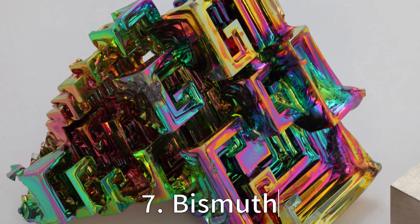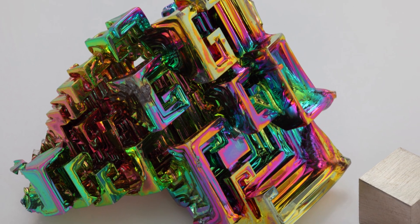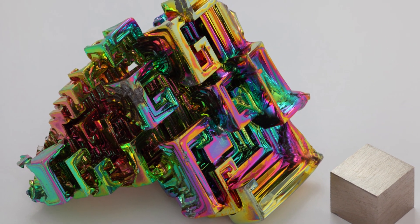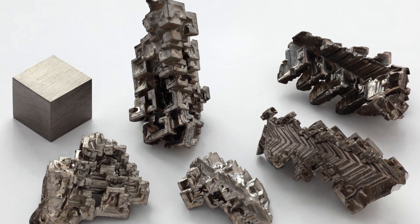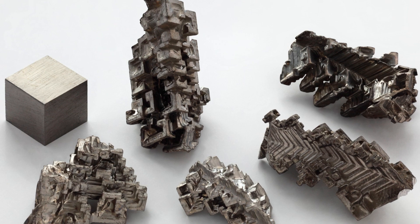Lucky number 7 brings us to the world of metal crystals with bismuth. This element grows in a stair-step pattern due to a higher growth rate around its outer edges than on its inside. Upon oxidation, it refracts light from its surface, resulting in a stunning array of colours. Bismuth, we're glad you decided to show your true colours, and boy are they beautiful!